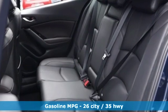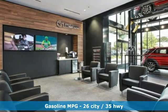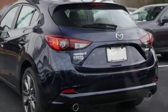It comes with the features you need, and better yet: streaming audio, power heated mirrors, dual zone climate control, auto dimming rear view mirror, doors and push button start proximity key.